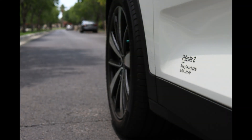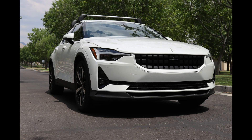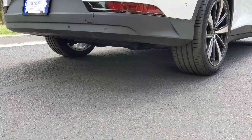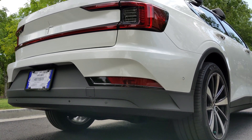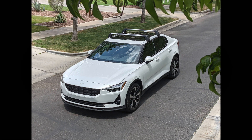It's got a dual motor setup with all-wheel drive, 408 horsepower, 487 foot-pounds of torque, for a zero to 60 time of about 4.5 seconds. It can tow about 3,300 pounds if you want to. It does about 233 miles on a single charge with a 78 kilowatt-hour battery.